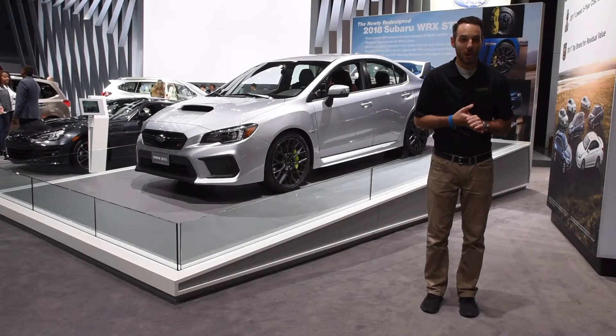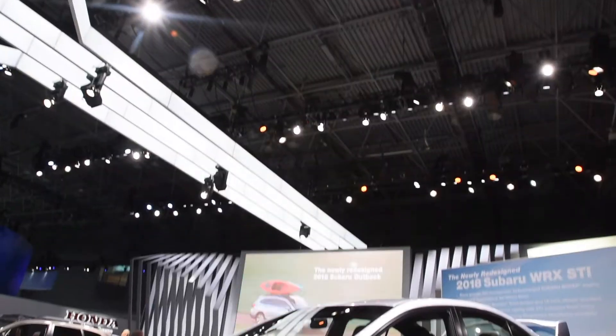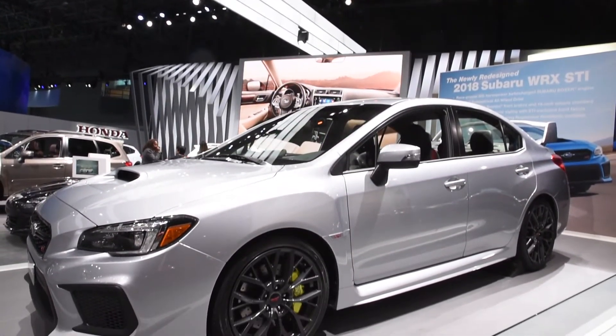We're live at the New York International Auto Show, checking out the all-new 2018 Subaru STi. The WRX STi will have some enhancements for the 2018 model year, inside and out.